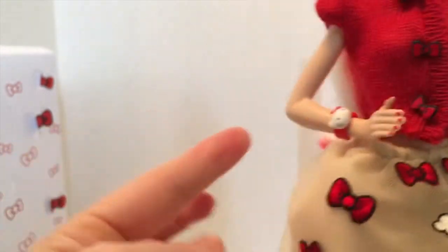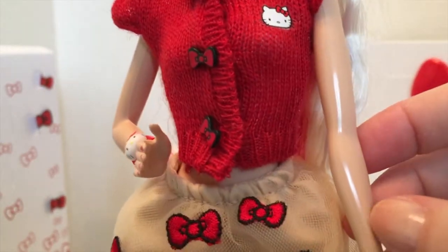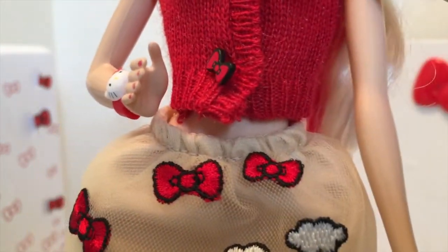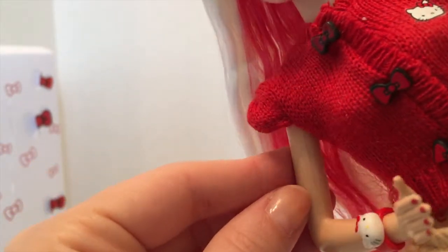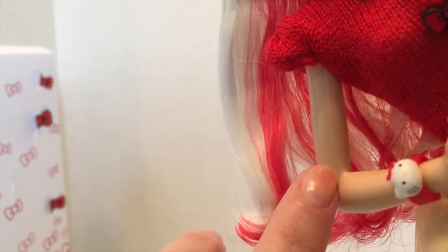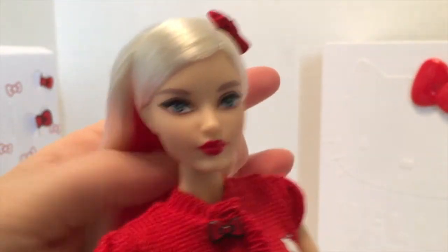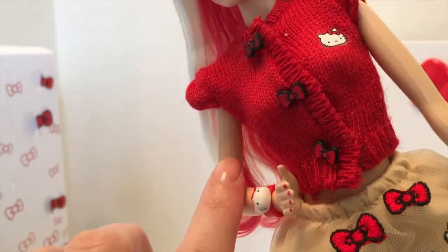One arm is bent and the other is straight out. One remark I want to make — maybe you can't see it as well on camera — but the seams on her arms are actually kind of pronounced compared to just the regular $9.99 Barbies you can get at the store. It's a little raised. I thought it was strange because this is not an inexpensive Barbie — this is a collector Barbie.